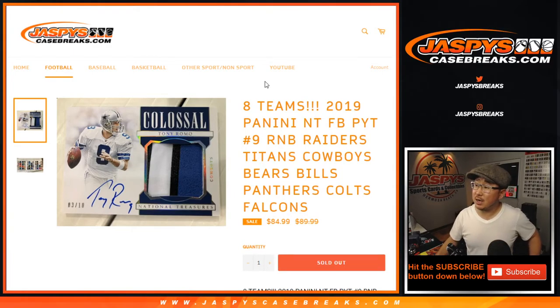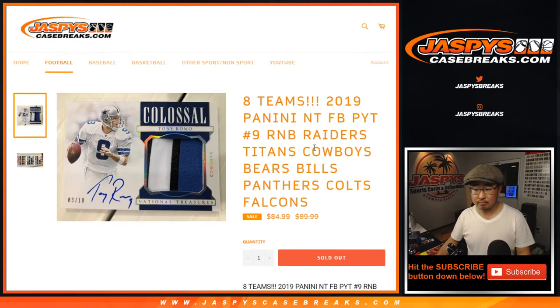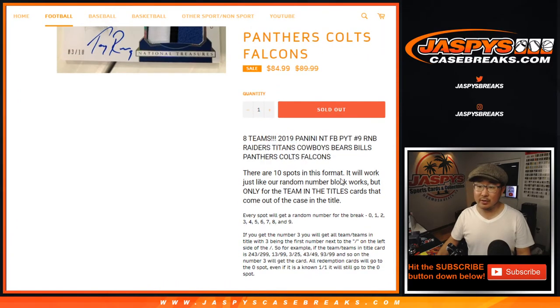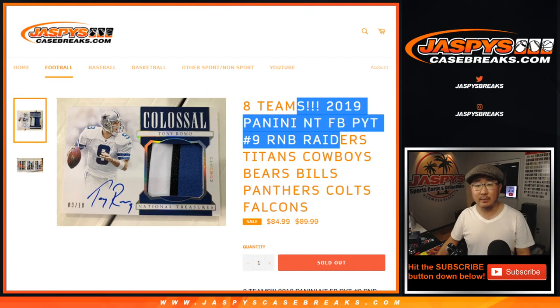Hi everyone, Joe for jazpyscasebreaks.com with an 8-team random number block randomizer video for Pick Your Team 9, which is one number block away from selling out. Works just like our number block breaks, only for those teams, only for Pick Your Team 9.